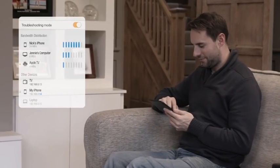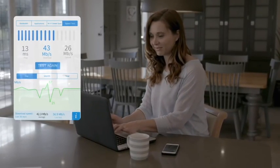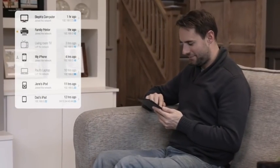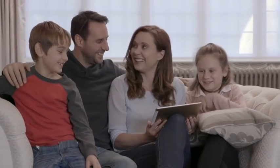With Fingbox, you can troubleshoot your network from anywhere. Fingbox gives you the entire history of your network and everything that's happened on it. Fingbox is packed with features for network security and WiFi troubleshooting.